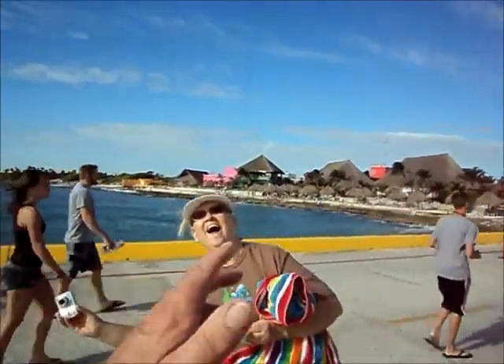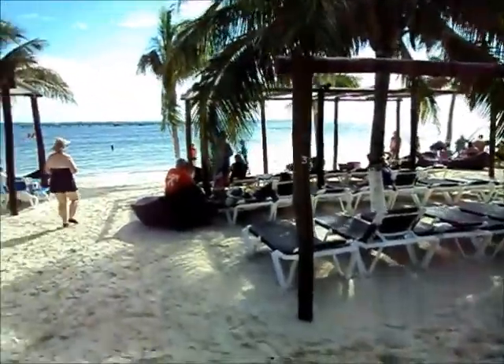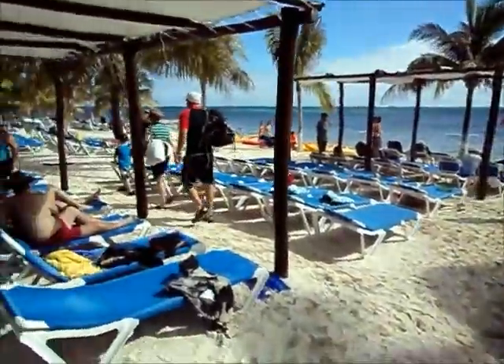We're on the pier, going into Costa Maya for our beach getaway. That's not the beach we're going to. There's my beautiful wife. This is our beach adventure — this particular facility is out in the middle of nowhere.